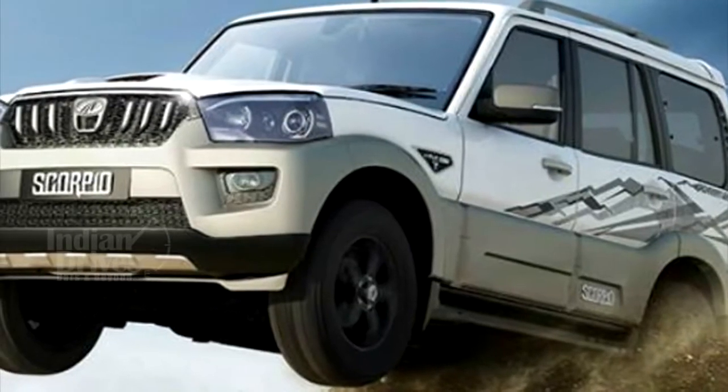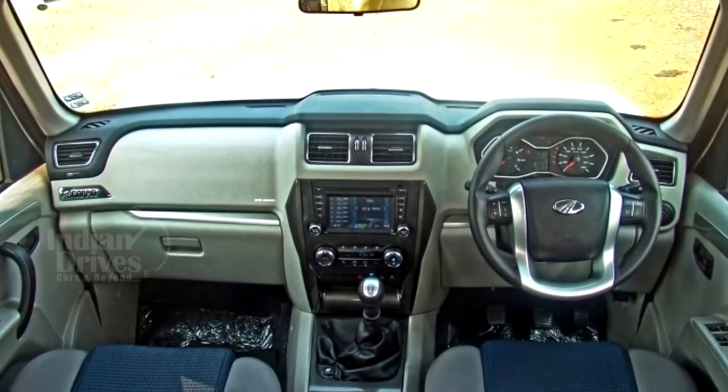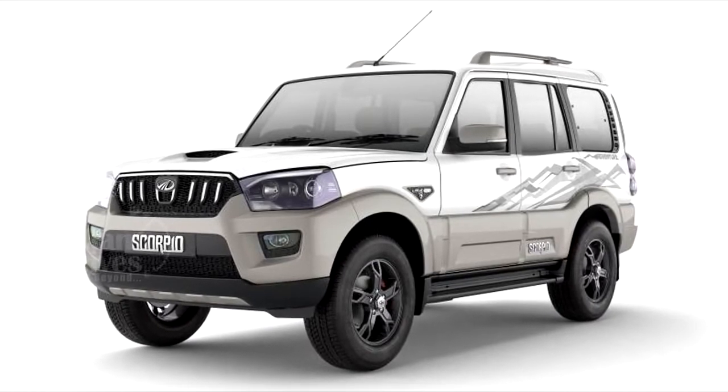As it is based on the top-end Scorpio S10 grade, it comes equipped with a 6-inch touchscreen AVN display, multi-function steering wheel, dual airbags and ABS. No changes have been made to the engine and transmission of the car.